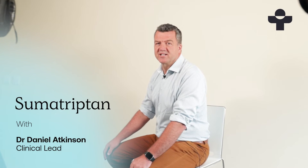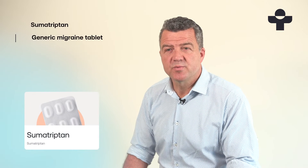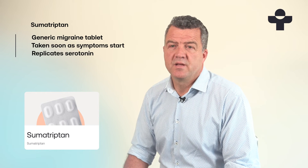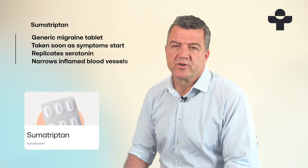Hi, I'm Daniel, Clinical Lead at Treated. Sumatriptan is a generic tablet for migraines. You take it as soon as your migraine symptoms start and it works by mimicking a chemical in your brain called serotonin. It narrows inflamed blood vessels in your brain, easing the throbbing pain caused by your migraine.